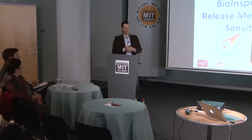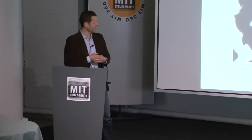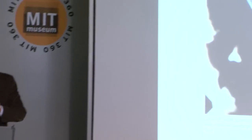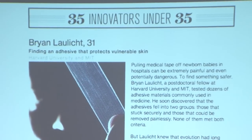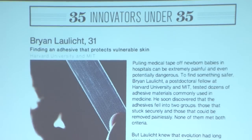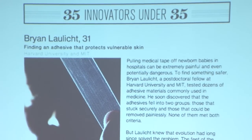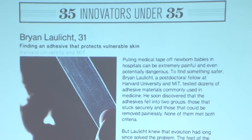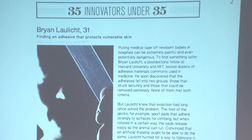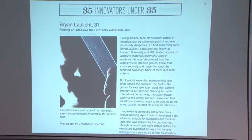This is a major problem, and in particular, a major problem for neonates, which I'm going to discuss today. I also wanted to share that the lead author on this work, Brian Lawlicht, who's a postdoc in my lab and also co-mentored by Bob Langer at MIT, received the Technology Review 35 Award just last week at the EmTech Conference. It's essentially the top 35 innovators in the world under the age of 35, and we're really proud of Brian for the work and for receiving this award.